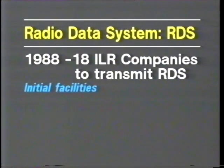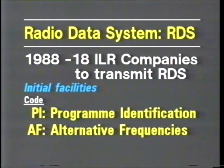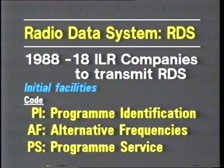From early next year, 18 independent local radio companies plan to transmit static data — that's non-changing information. This will include program identification, which enables the RDS receiver to find the chosen service and always select the strongest signal when the same program is broadcast on more than one transmitter. This is used in conjunction with the list of alternative frequencies code, which allows the radio to switch to a second transmitter with the same program but a stronger signal. Program service is another of the non-changing codes; up to eight text characters can be displayed to show the name of the station.